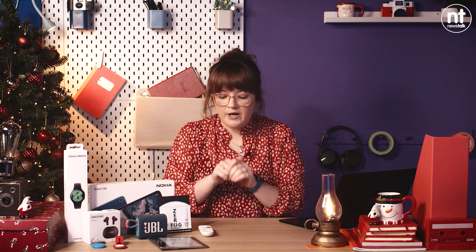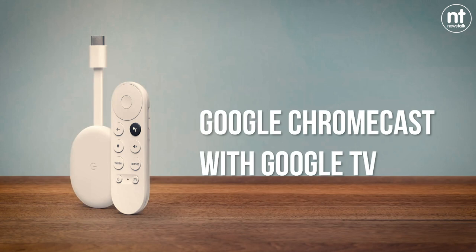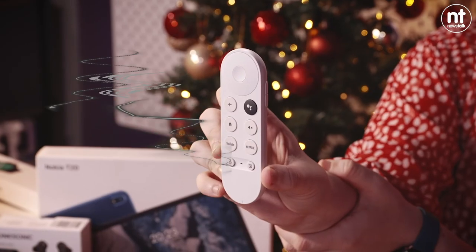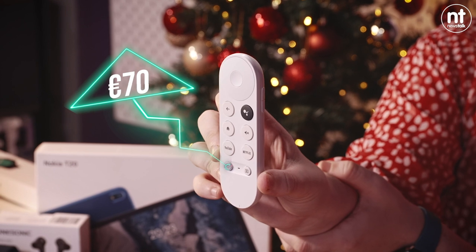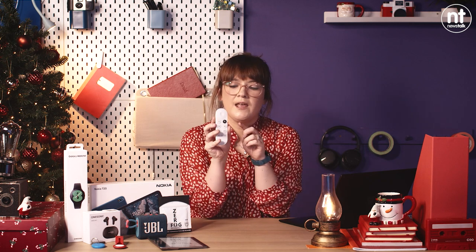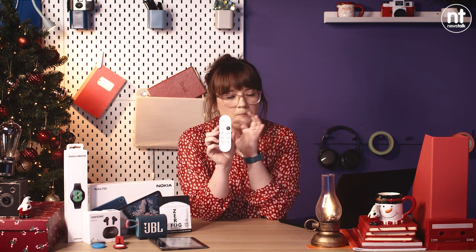We're going to move up a little in terms of budget now and kick off with the Google Chromecast with Google TV. Anyone who has listened to my output on the Pat Kenny Show on Newstalk will know that I rave about the Chromecast — I think it's still one of the best pieces of tech you can buy. Earlier this year they brought out a new version, and the key distinction is that it comes with a little remote control. You still get the device that plugs into the back of your telly and you can stream content from your phone — Netflix, YouTube, Spotify — onto the TV. But if you use the remote control, magic happens.